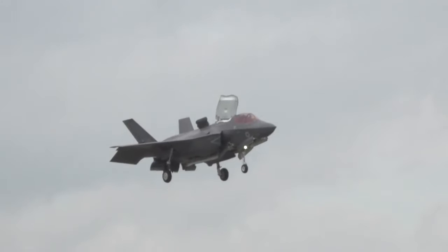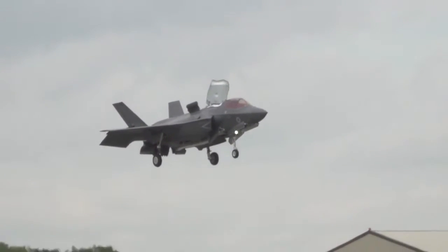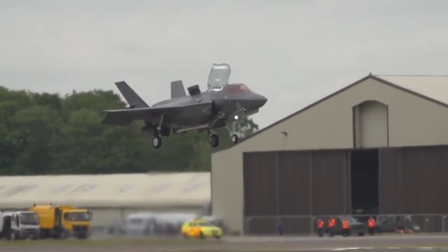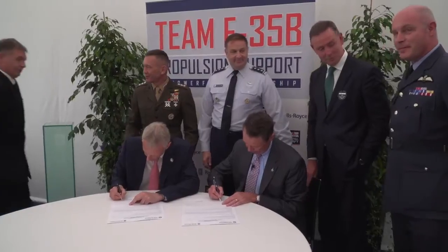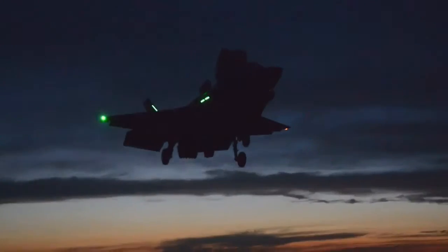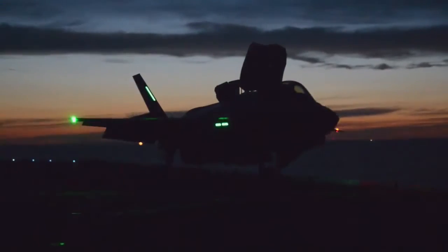The US Marine Corps and UK Royal Air Force and Royal Navy are set to fly the F-35B and will rely on the two companies to ensure the propulsion system is ready to go whenever the F-35B is required for the mission. It was only fitting that these customers were on hand for the signing of a Memorandum of Understanding, or MOU, between the two companies to provide even more integrated, cost-effective sustainment support.